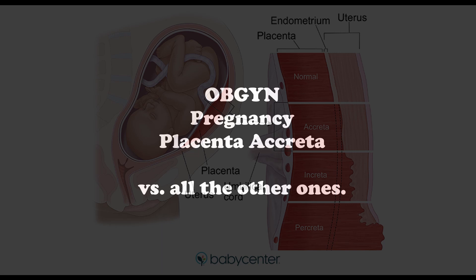As a quick tidbit: in placenta accreta, the villi attach to the myometrium but are not invading or penetrating into it. In increta, there is penetration into the myometrium. And the last one is percreta, where it penetrates the myometrium and the serosa, and sometimes it can even penetrate surrounding organs.